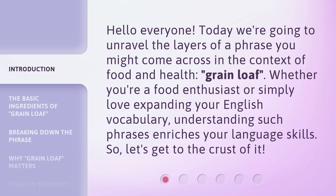Whether you're a food enthusiast or simply love expanding your English vocabulary, understanding such phrases enriches your language skills. So, let's get to the crust of it.